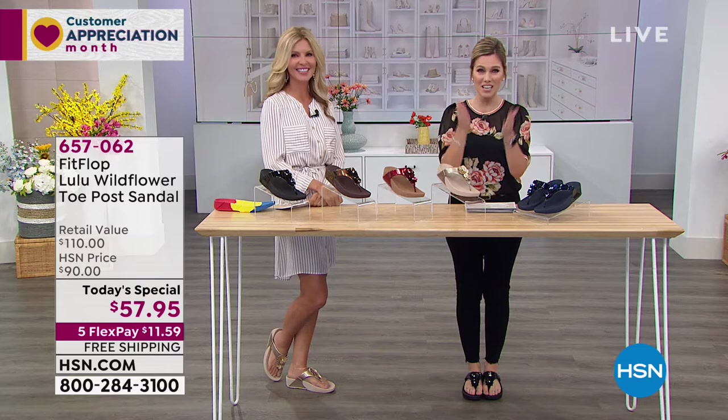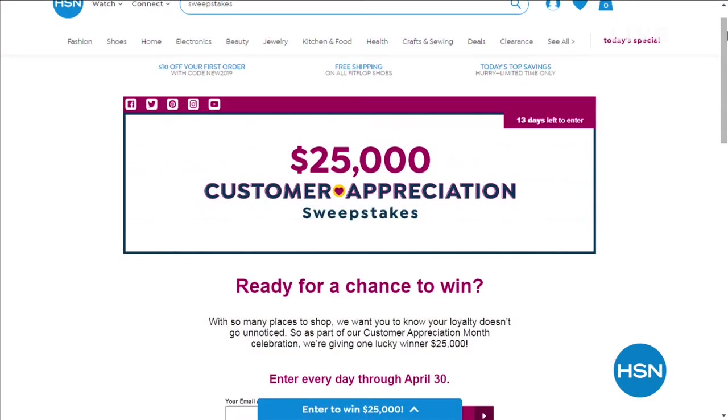It is so exciting to shop here at HSN, and we want to give you a chance to win. With so many places to shop, we want you to know that your loyalty doesn't go unnoticed. As part of our Customer Appreciation Month celebration, we're actually giving one lucky winner $25,000. You enter every single day through April 30th — just search 'sweepstakes' at hsn.com to enter. One lucky winner is going to be really happy on April 30th. Thank you for letting me into your homes.